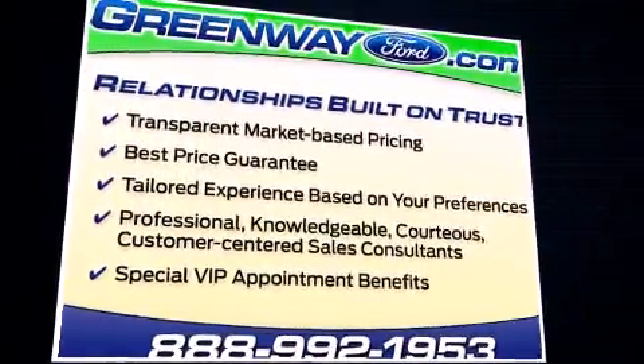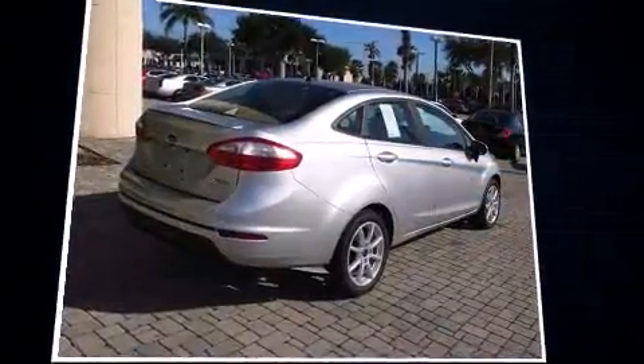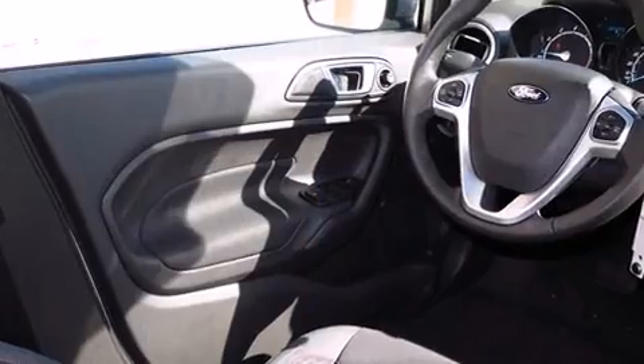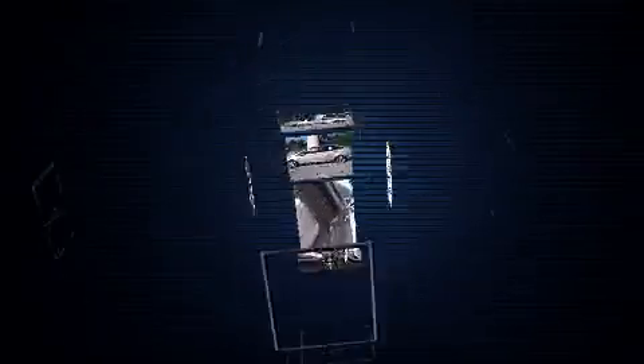Ford prioritized comfort and style by including one-touch window functionality, a tachometer, adjustable headrests in all seating positions, an outside temperature display, remote keyless entry, and cruise control.